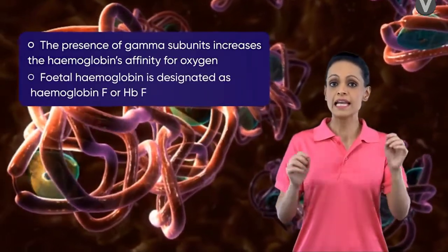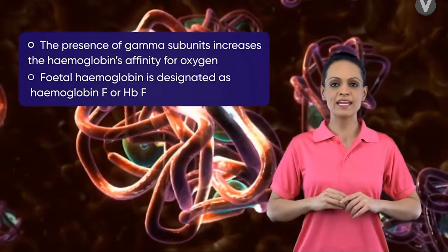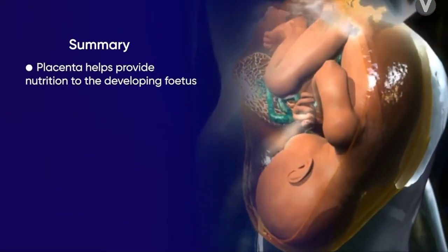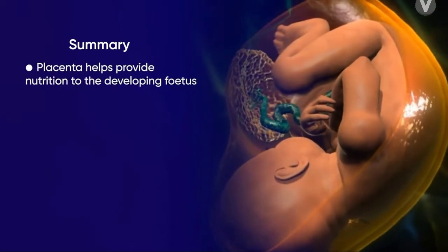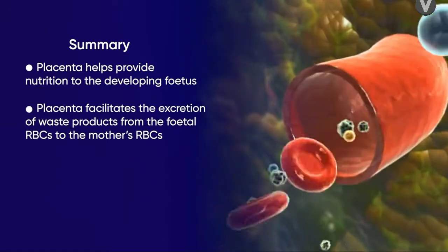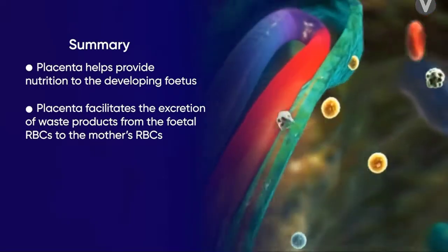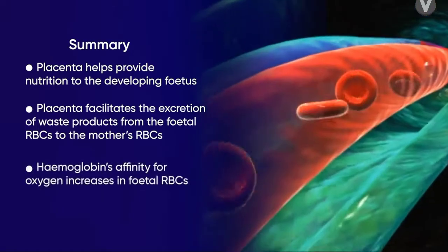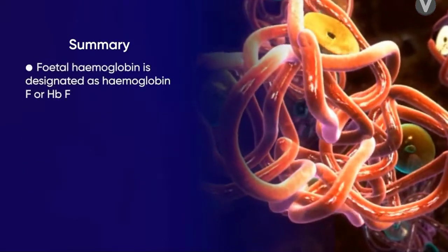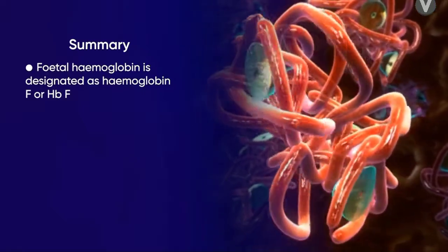The fetal hemoglobin is designated as hemoglobin F, or HbF. In summary: the function of the placenta is to provide nutrition to the developing fetus and facilitate excretion of gases and excretory products from fetal RBCs to the mother's RBCs. The fetal hemoglobin HbF has an increased affinity for oxygen due to its gamma subunits.